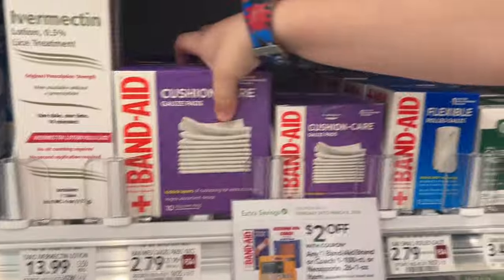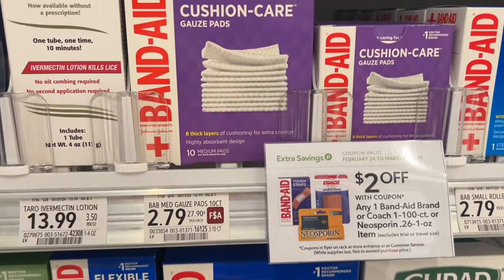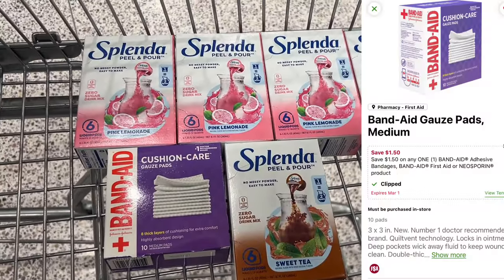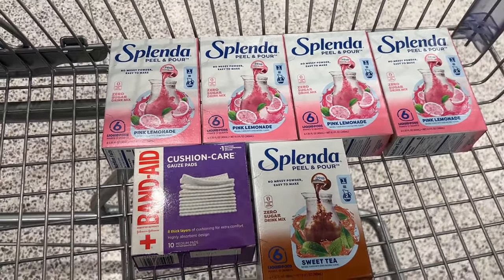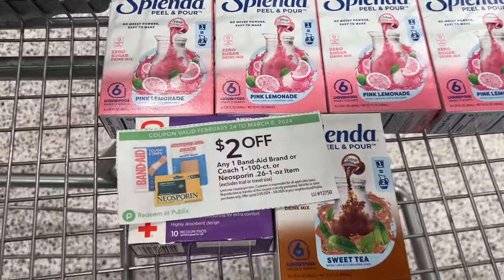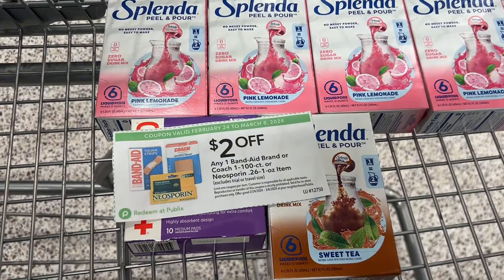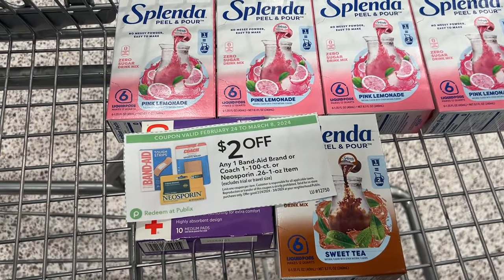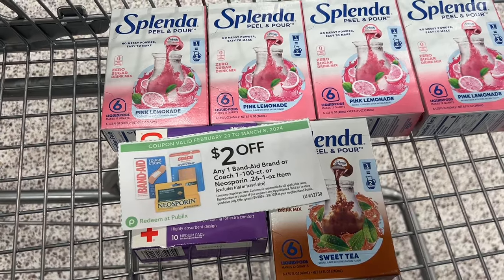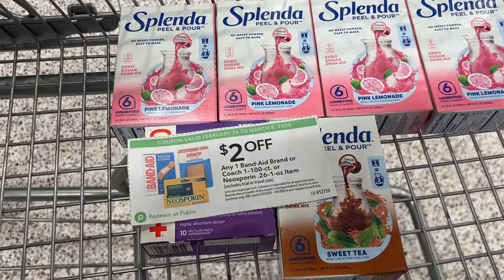Another deal I'm going to grab today is on the Band-Aid gauze. They are priced at $2.79 and we have $1.50 off of one digital in the app, but in the extra savings flyer we have a $2 coupon that we can stack with that. And that's going to make these a $0.71 moneymaker. Mine looks like that because I printed it at home, but you can definitely grab them out of that extra savings flyer I showed you at the beginning of this video.